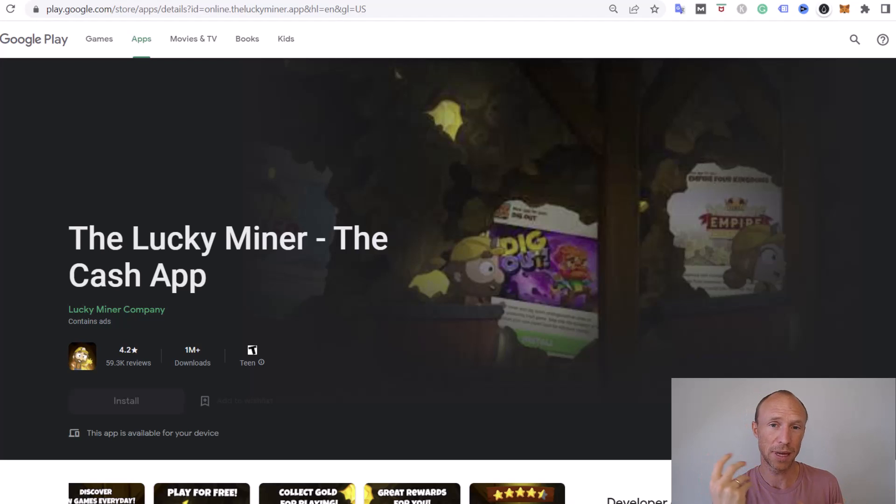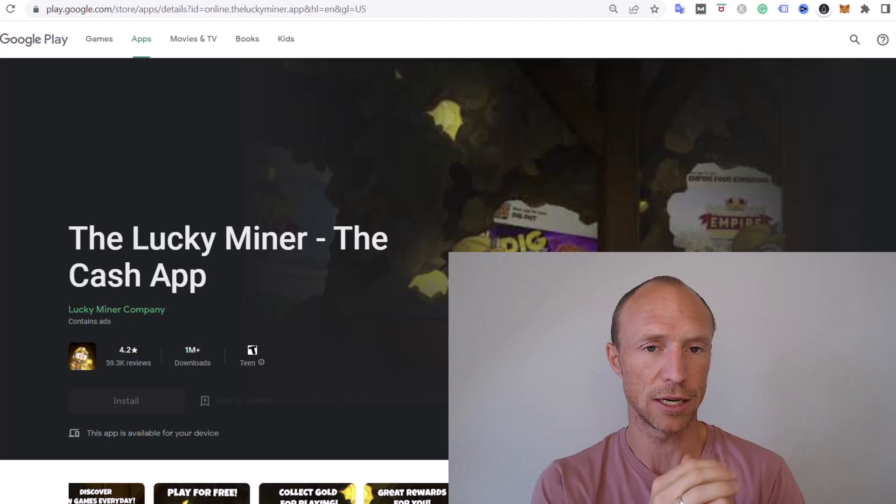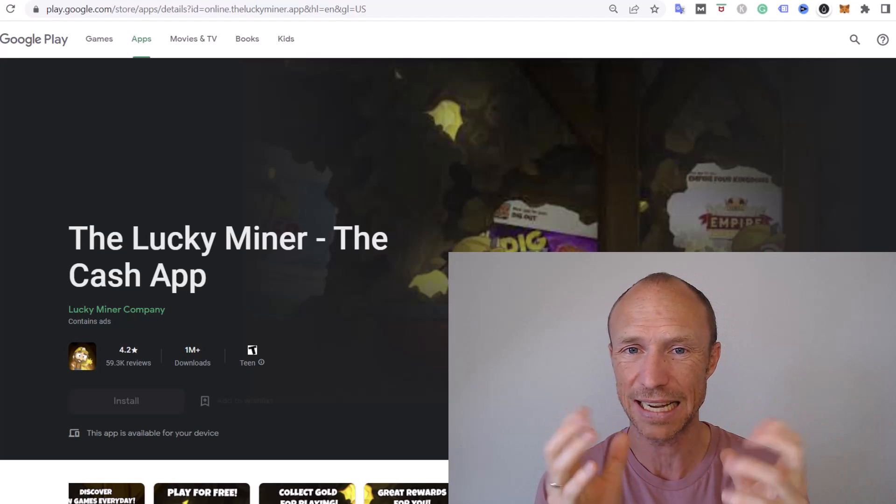I have tested quite a few of them and I have always been paid. However, that does not necessarily mean it will be worth it. So we need to dig a little bit deeper — there are some important things you need to consider before starting. So I will now log into the app, pull it up on the screen, and then you can see exactly how it works.